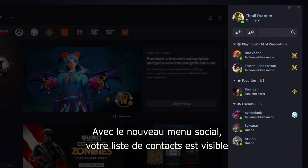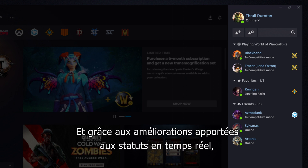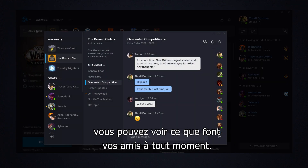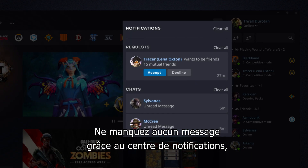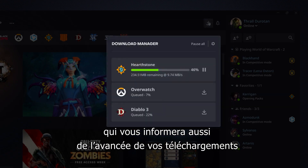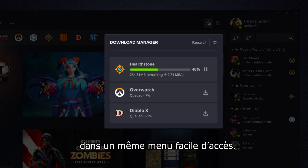With our new social pane, your friends list is visible no matter where you are in the Battle.net app. And, thanks to improvements to our real-time status updates, you can see exactly what your friends are up to at any given time. Stay on top of incoming messages with the new Notification Center, where you can also get updates on your downloads and find other tidbits of information, all in one easy-to-access location.